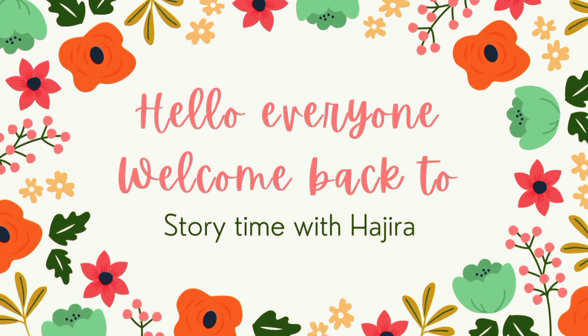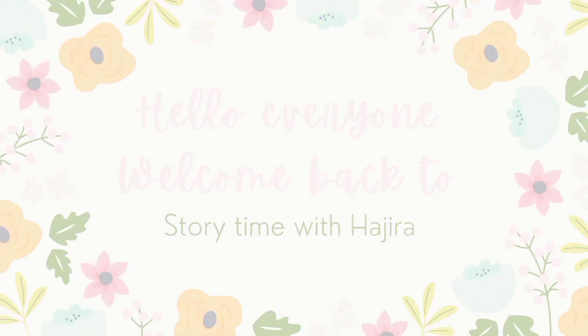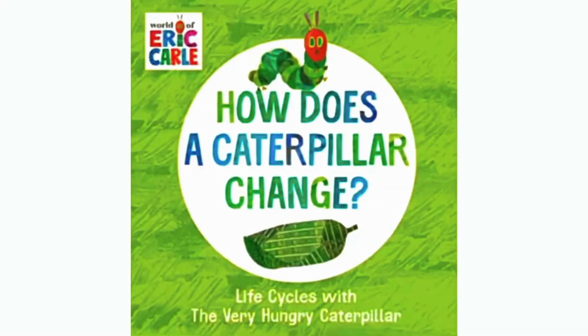Hello everyone. Welcome back to Storytime with Hajira. Today we are reading How Does a Caterpillar Change? Life Cycles with the Very Hungry Caterpillar by Eric Carle. Let's get started.